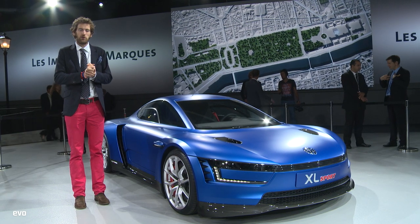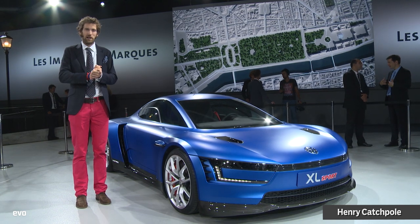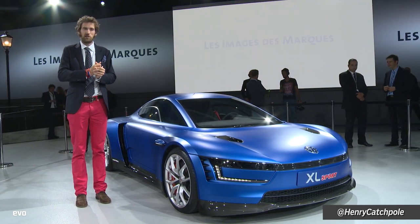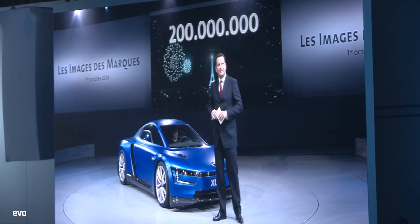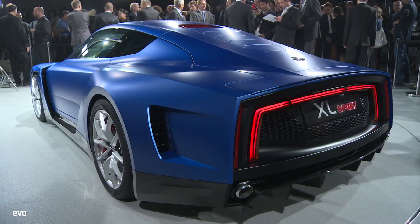We are at the VW Group Night, which is the night before the unveiling of most cars at the Paris 2014 Motor Show. And this is the first real surprise. We saw it unveiled earlier in the evening, and it's the XL Sport.